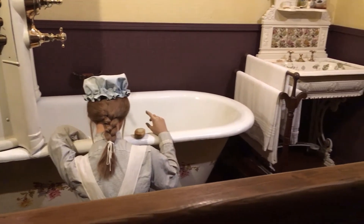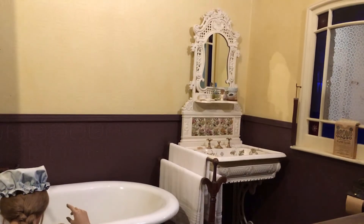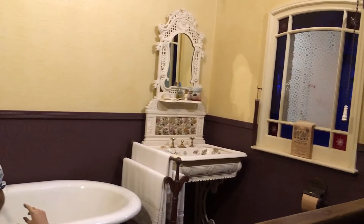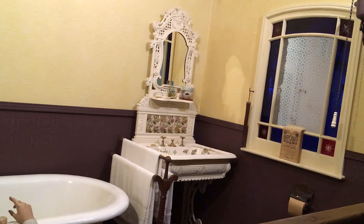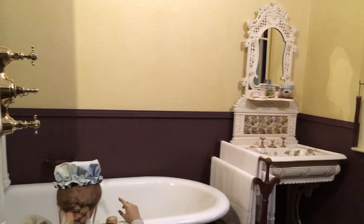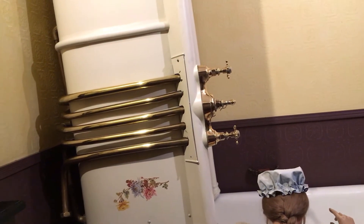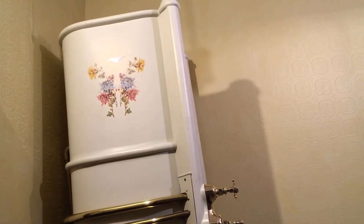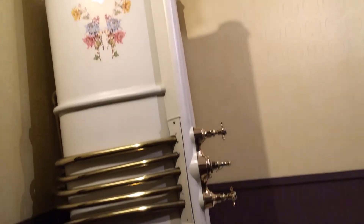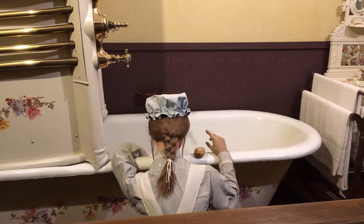Upper class bathing. Victorian bathrooms for the upper class were quite extravagant for their time. Being wealthy enough to have a hot water supply in your home would be a gentleman's boast at any dinner party. Having a hot water system did ease the maid's workload a little — it was simply easier to turn on the tap rather than lug heavy buckets of hot water from the kitchen where it had been boiled on the range stove top.